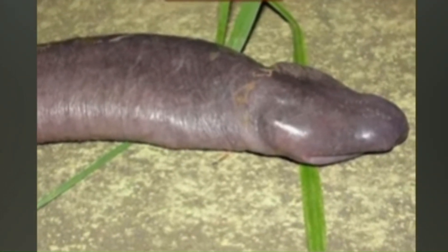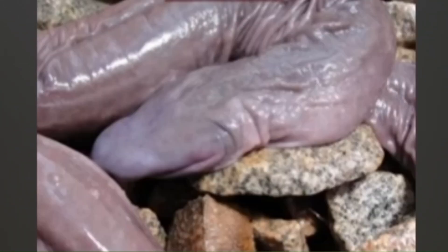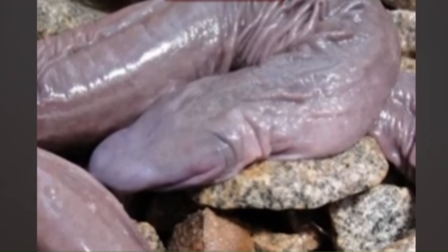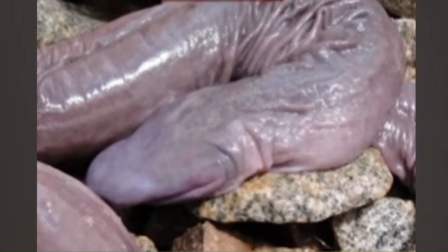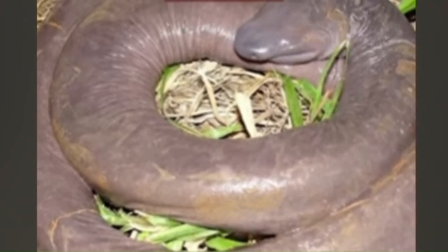Number 6: The penis snake. Despite the name, this phallic-looking creature is neither a snake nor a penis. It's actually a type of caecilian, a limbless amphibian that bears more than a passing resemblance to a certain part of the male anatomy.